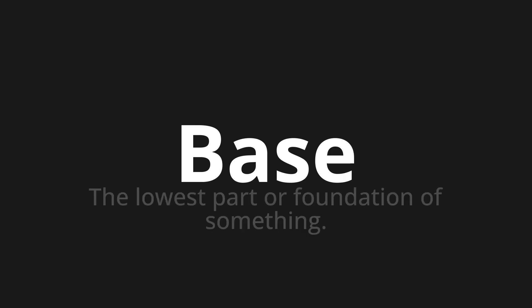Which means: the lowest part or foundation of something. Let's say it all together. One more time.